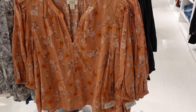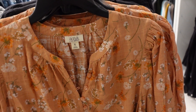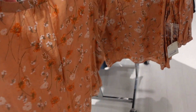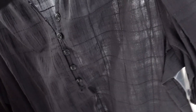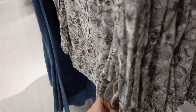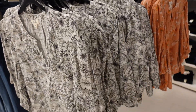First thing I'm seeing are these shorter tops from ANA. It has that scoop neckline, henley-style buttons, balloon sleeve, and a flowy fit. There's some gathering in the back. It comes in this orange floral, the black, and a white and black floral. These are regularly $37, on sale for $21.99.